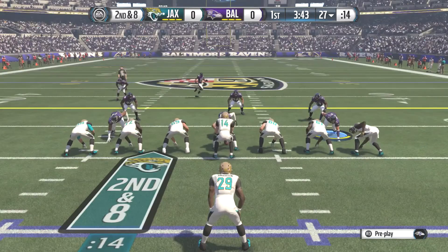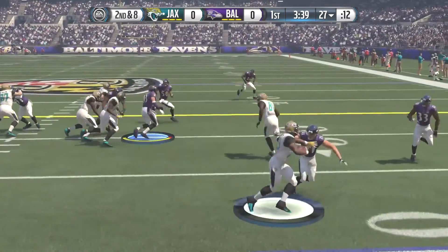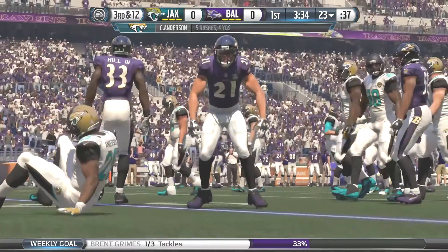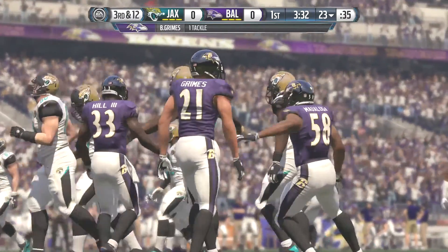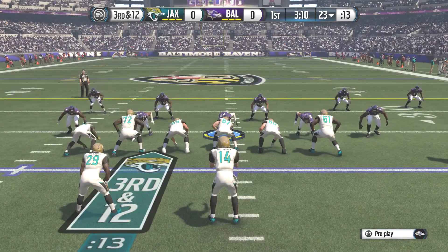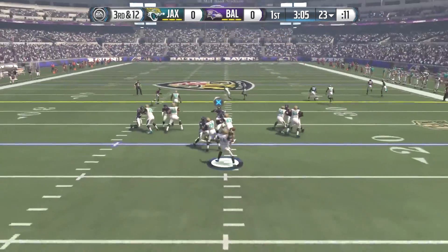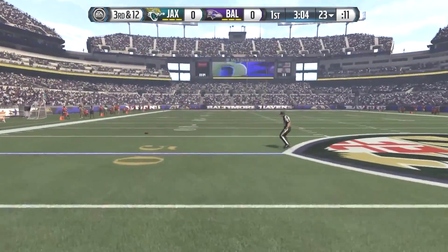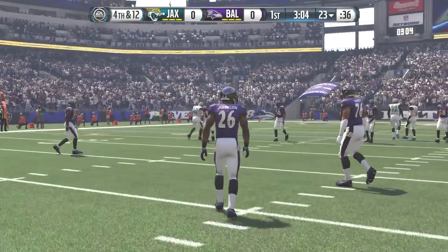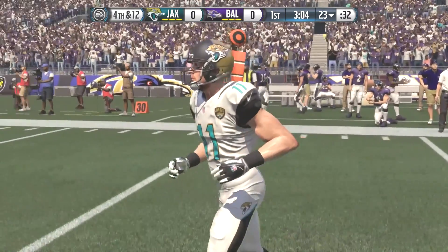The Ravens are forced to punt the ball back. Jacksonville takes over on their 27 on second down and eight — the defense gets into the backfield on the run to the outside and stops them for a two-yard loss. On third down and 12, they fake the handoff and throw, but Fitzpatrick overthrows his man, looking like he was feeling the pressure. That forces a fourth down and 12 for Jacksonville, and they punt it back to Baltimore.